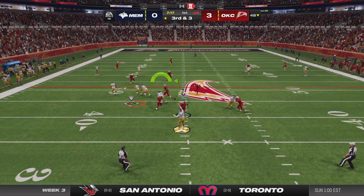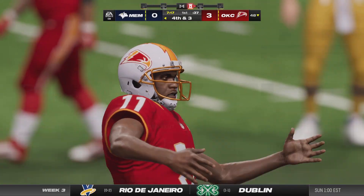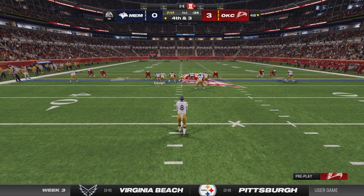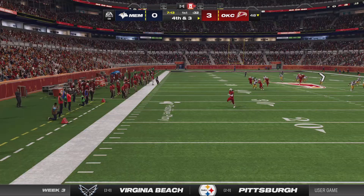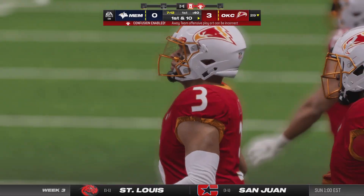Throwing now is Hallam, and this is going to be incomplete. Not quite sure they envisioned a much better start after practicing all week. When they fail on that third down play, it brings up fourth down and they probably have to punt. No return possible as they angle it out of bounds.